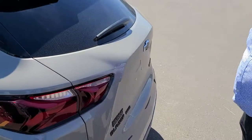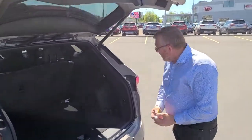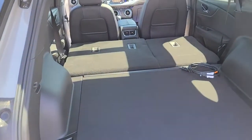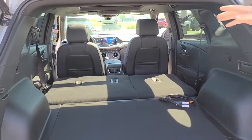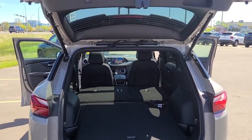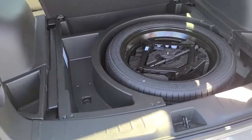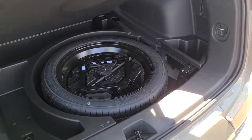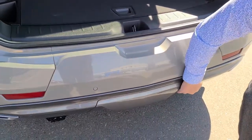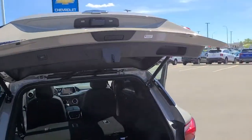You put your foot underneath there and it will open the tailgate. Stacks of space in the back — I'm doing a little bit of home renovation and I managed to fit a big sheet of MDF in the back. The space is more than enough for groceries or whatever you need — super spacious. If you need a little bit more storage there's space inside as well, and underneath there's a spare wheel. There's also a tow hitch on the vehicle underneath there.